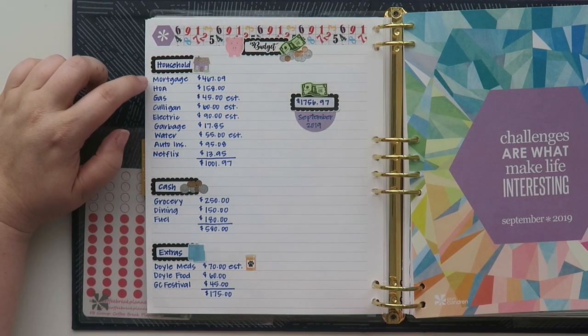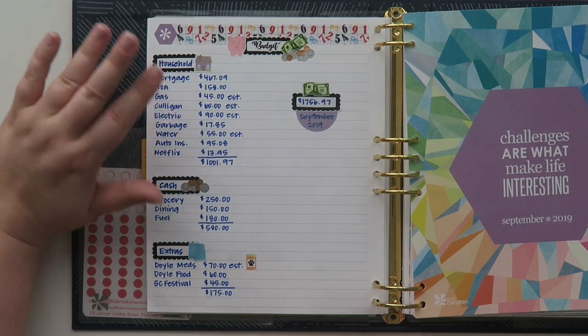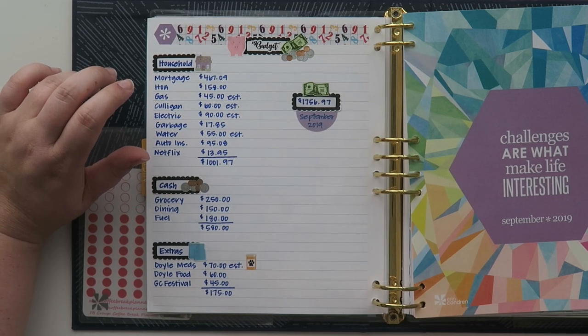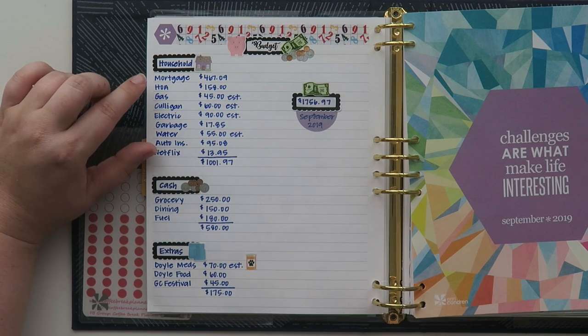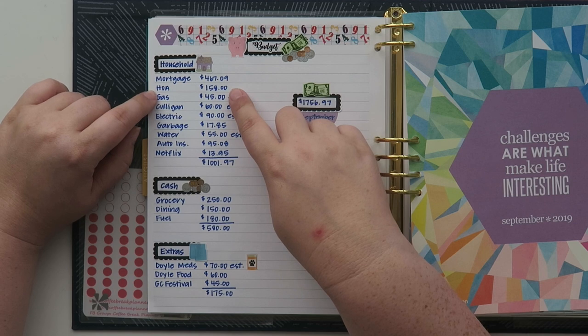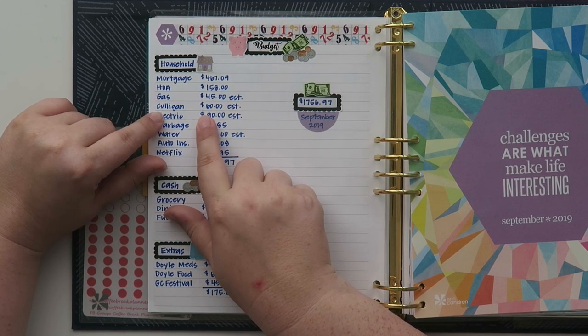So my household category includes my mortgage, which is $467.09. If you guys are wondering why my mortgage is so small, I did put half down on my house, so that's why it's so small. My HOA — I do live in an association — and that's $158.